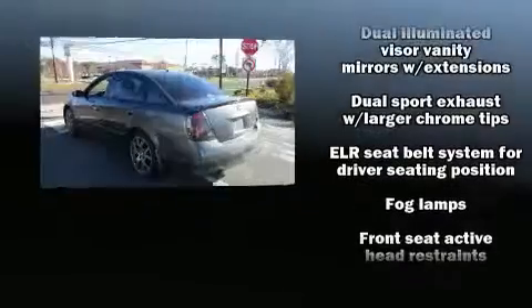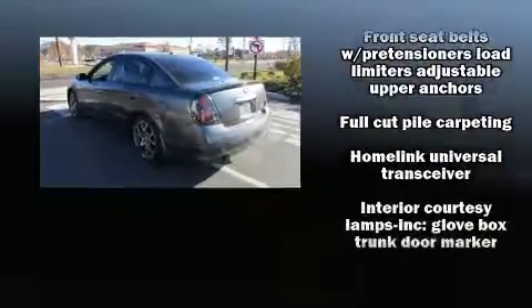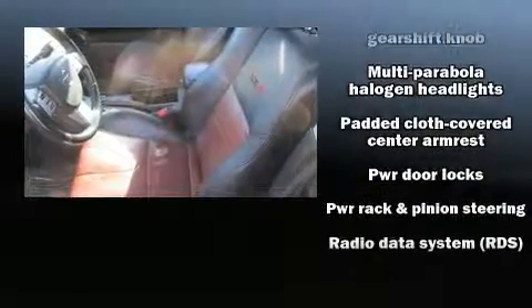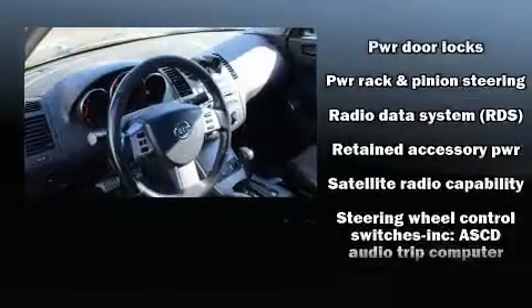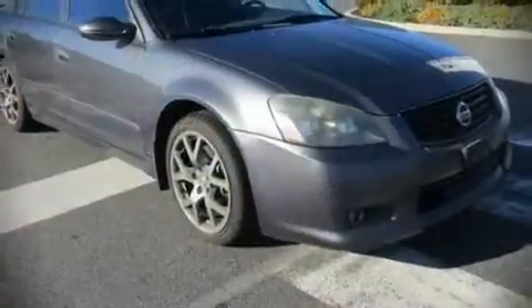Nissan ensures the safety and security of its passengers with equipment such as dual front impact airbags with occupant sensing, a security system, and four-wheel disc brakes with ABS. This car was designed with safety in mind, allowing you to drive with even greater assurance.